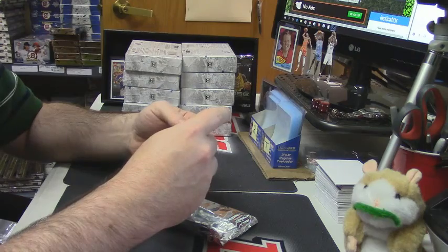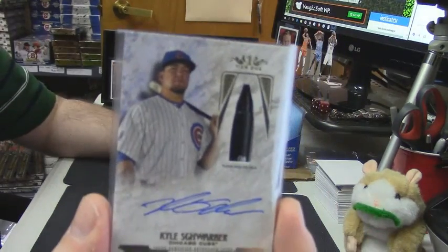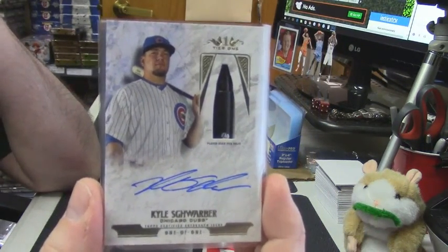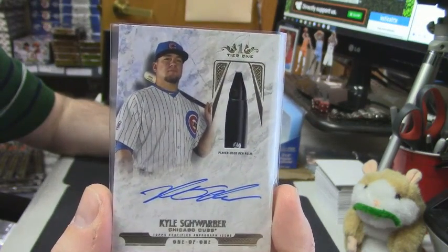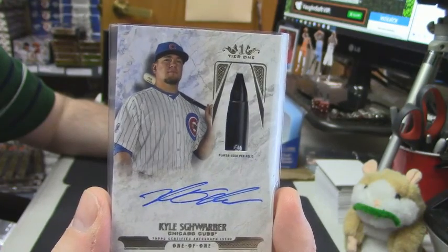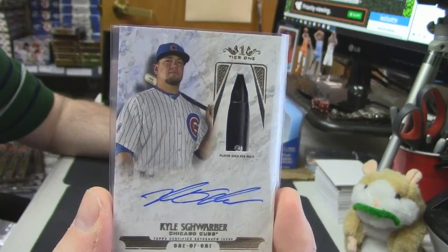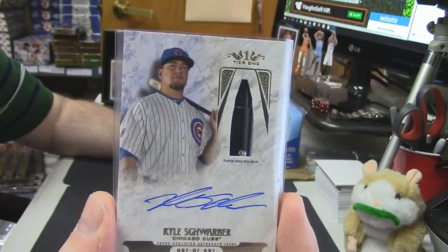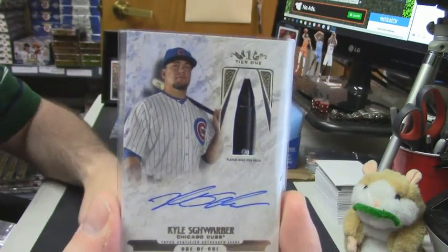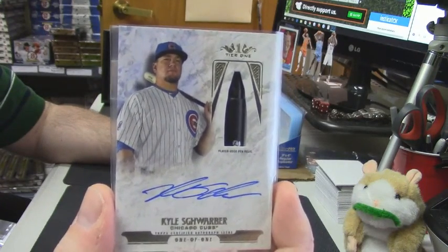eBay one of one! Kyle Schwarber — one of one auto, pin relic. Congratulations, well, sports cards... I mean, it's no Michael Taylor, but I mean, I guess if you like this kind of stuff.